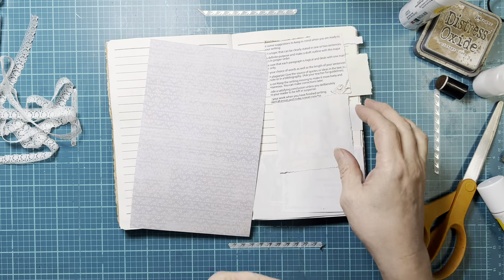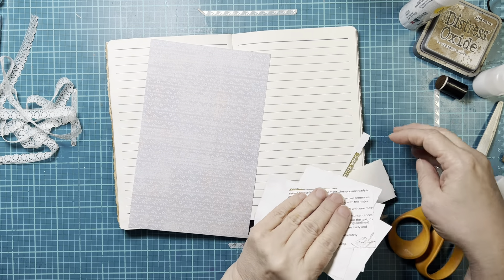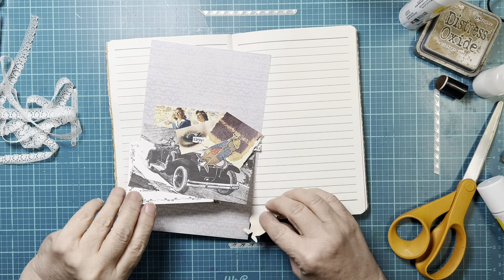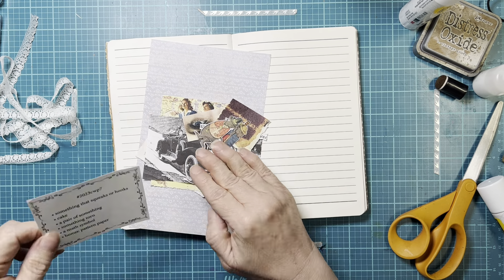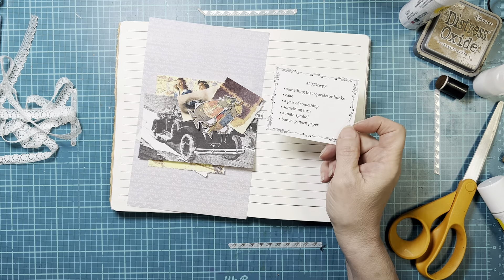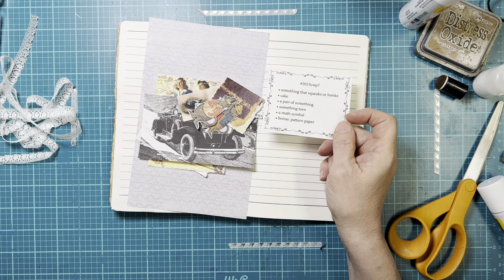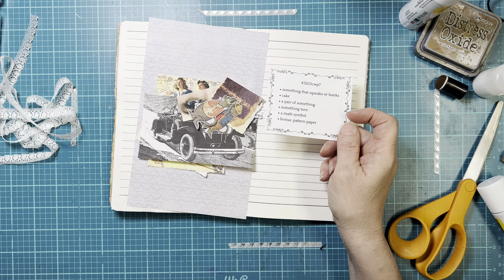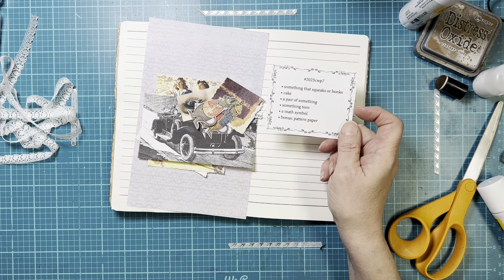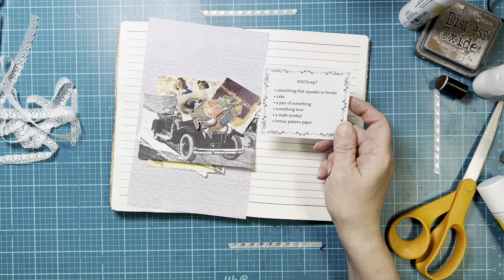All right, this is going to be a single page spread. I've got all my stuff here. So before I get started, let me say first of all, if you're new to my channel, welcome and I'm happy to have you here and hope you'll decide to subscribe and hang around with us. And if you're a returning viewer, thank you so much for your support. I appreciate everybody who comes in and supports my channel.